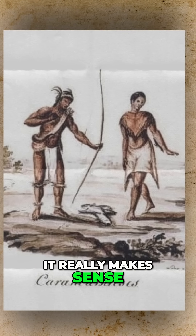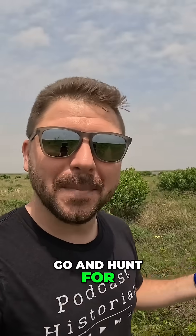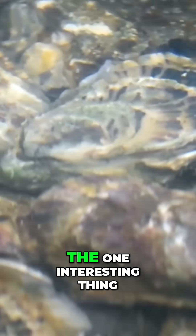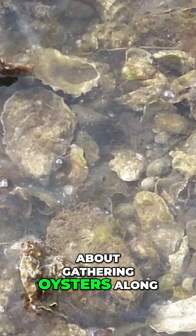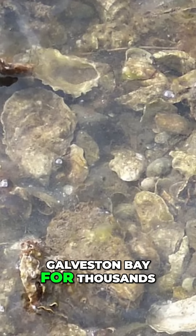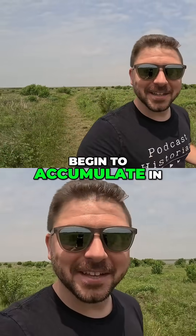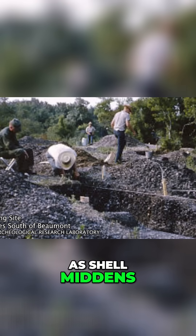And if you think about it, it really makes sense. Instead of having to go and hunt for big game every single day, you could go into Galveston Bay, go fishing, or go pluck out oysters and eat your fill. The one interesting thing about gathering oysters along Galveston Bay for thousands of years is that the oyster shells would begin to accumulate in what are now known as shell middens.